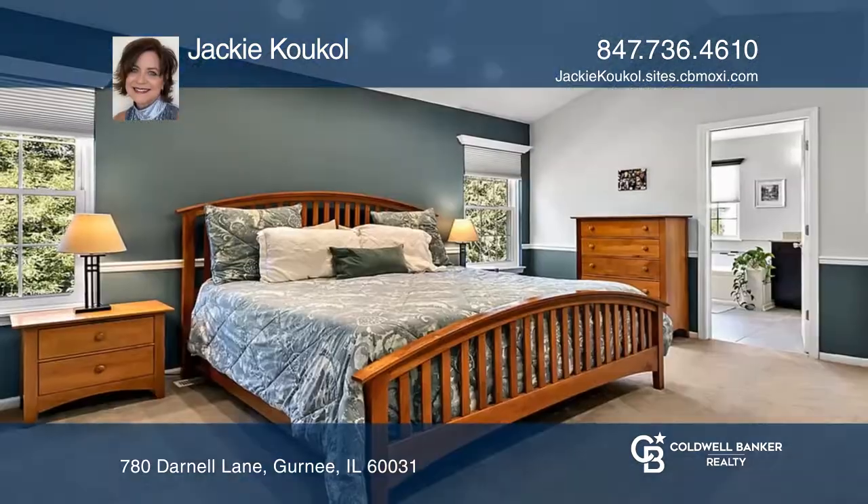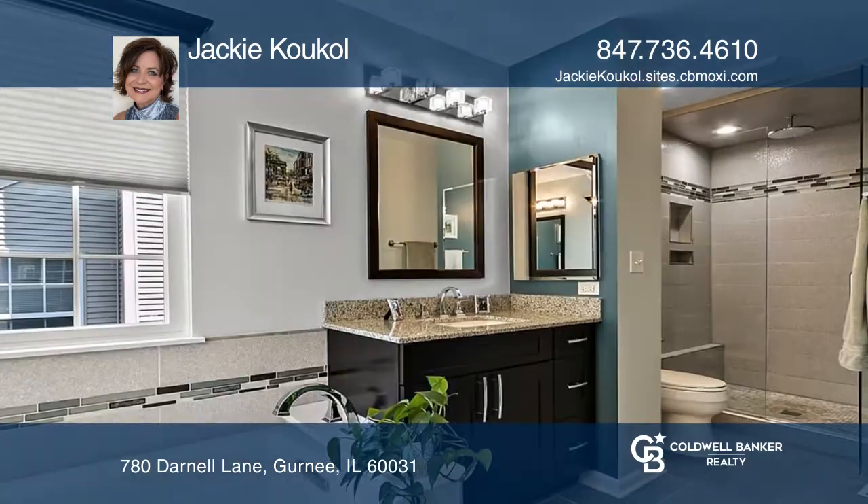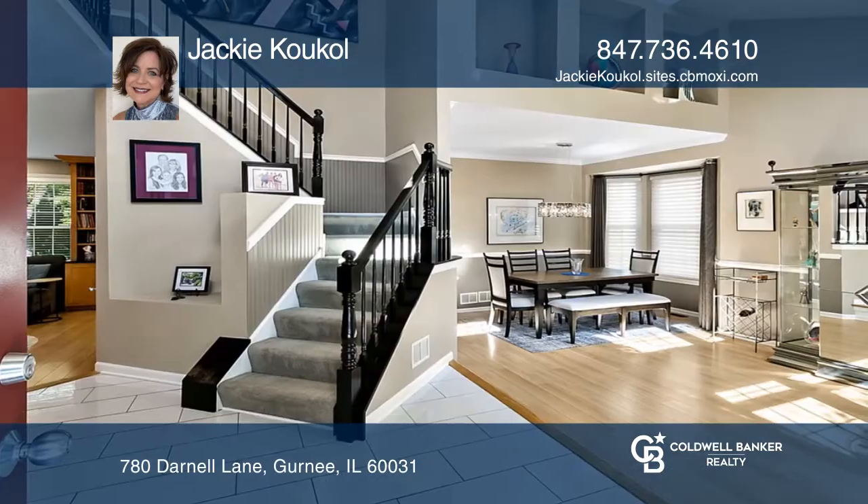This four-bedroom Glen Eagle model feels like you're living in a treehouse. The foyer offers views of the two-story staircase and a combo living room and dining room with wood laminate hardwood floors.